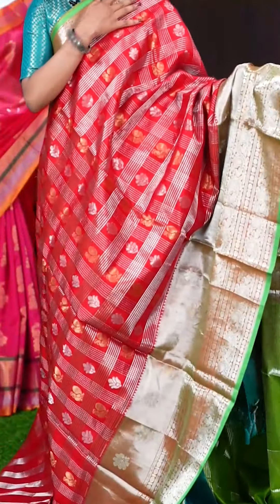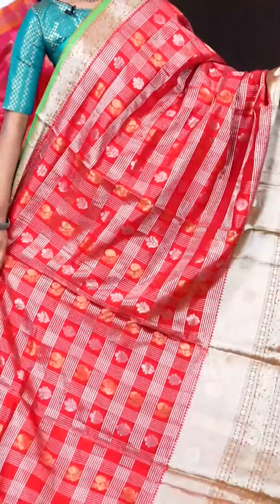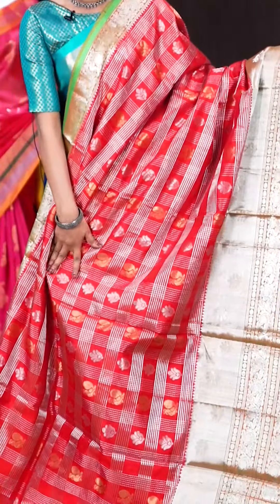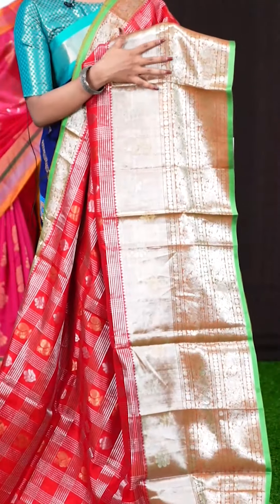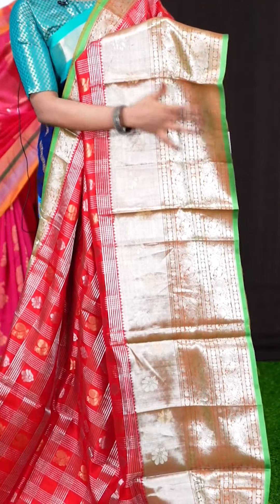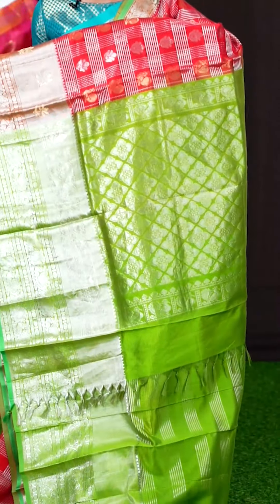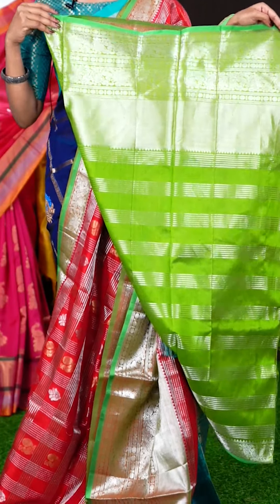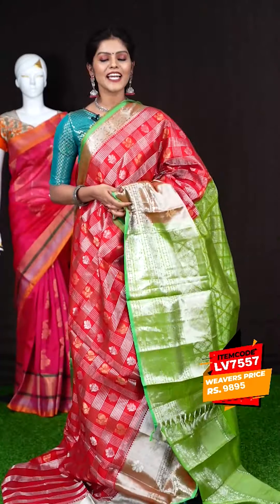Here we have a red with brown colour combination saree. All over the body it has got beautiful silver zari checks with leafy and flower booties, and also peacocks in golden zari. The border is a big contrast peacock designer skirt border in contrast green colour. The pallu is also green colour with very rich silver zari design. The blouse is in contrast green colour with silver zari stripes and border. The item code is LV7557 and the price is 9,895 rupees only.